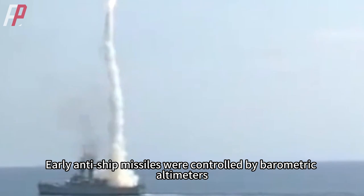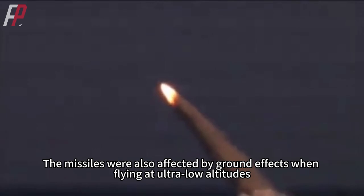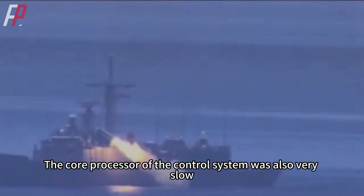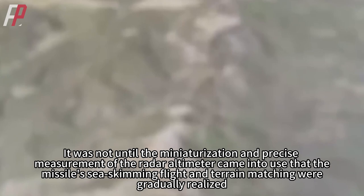Early anti-ship missiles were controlled by barometric altimeters, which were relatively poor for altitude and accuracy measurements and susceptible to weather effects. The missiles were also affected by ground effects when flying at ultra-low altitudes — forcing a sea-skimming flight could accidentally turn the missile into a torpedo. The core processor of the control system was also very slow, resulting in a slow response from the anti-ship missile, so flight altitude had to be kept at 100 meters to avoid high waves.